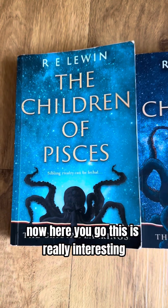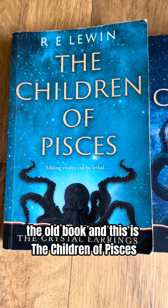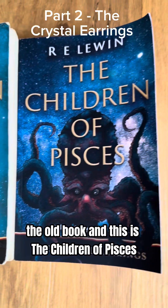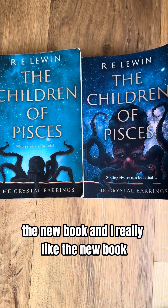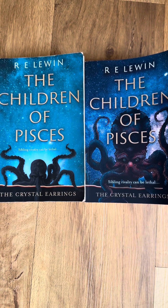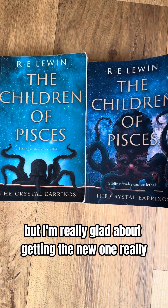Here we go — this is really interesting. This is the Children of Pisces old book, and this is the Children of Pisces new book. I really like the new book. I think they're both nice; I'm happy with both covers, but I'm really glad about getting the new one.